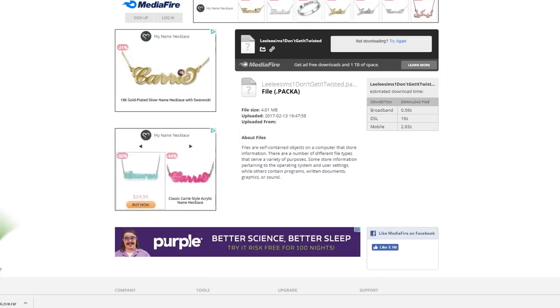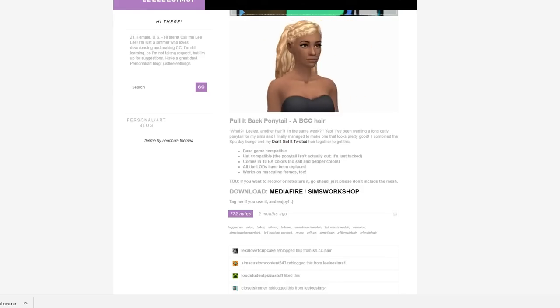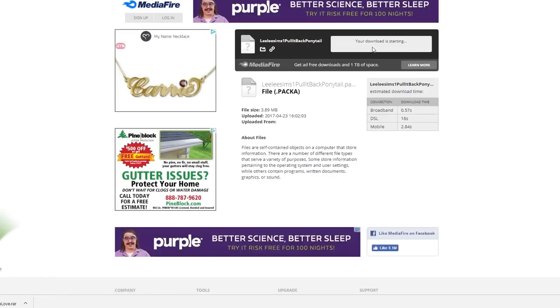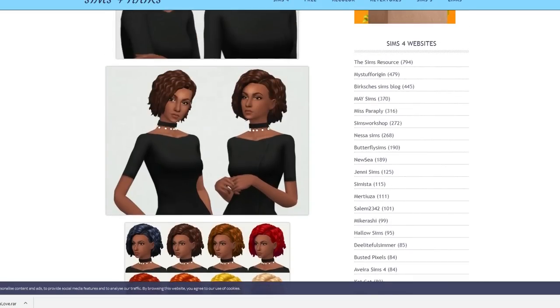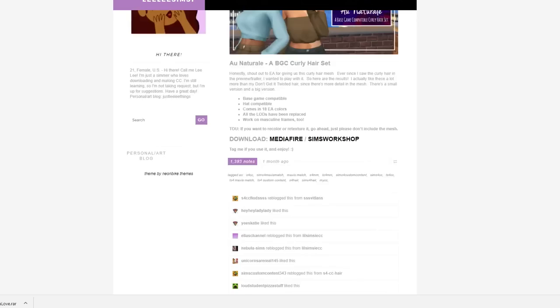We got that, and this one was the 'Don't Get It Twisted,' and the last one I wanted to grab was the 'Pull It Back' ponytail. That just reminds me of something. Okay, so moving on — I think I got them all.